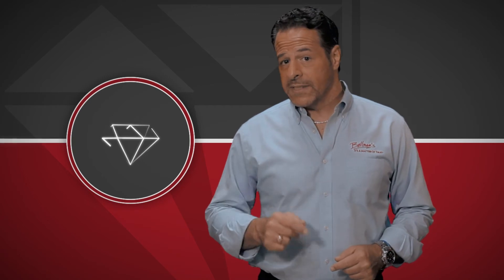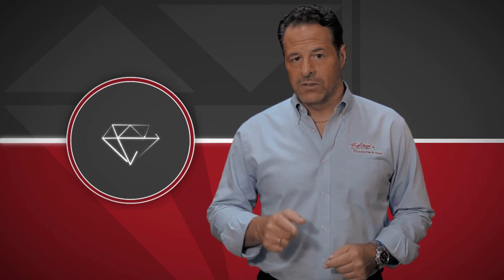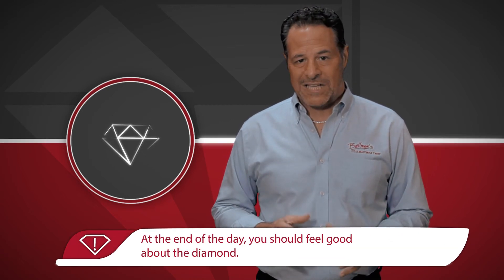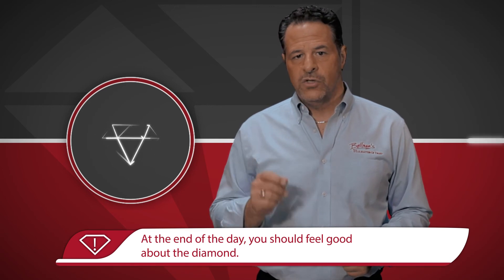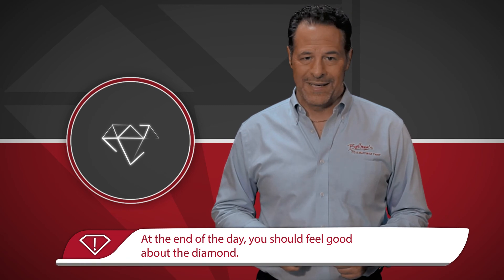Don't get me wrong — certificates help keep diamond retailers honest, but in the end, it's still one person's opinion. So although you may not be an expert with a diamond loupe or the most experienced color grader, you should always take the time to look closely at every diamond you are planning to purchase.